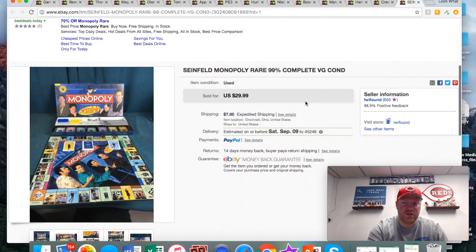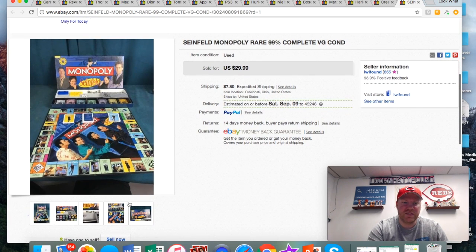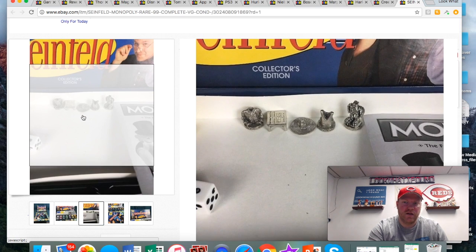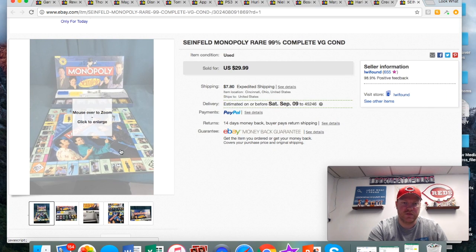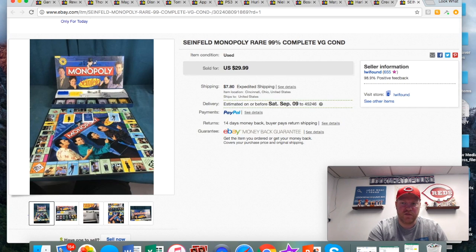Got the Seinfeld Monopoly game. I actually took an offer on this — I think it was like 15 or 20 bucks. I found it for a dollar. It was all complete except it was missing one pewter piece — had five of the six, like the puffy shirt and different things from the show. I just thought this thing was really neat; I was tempted to keep it but I'm never going to play board games. I'm a huge Seinfeld fan though.